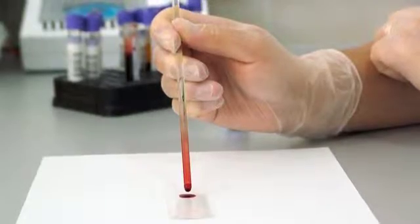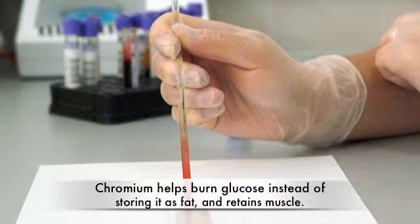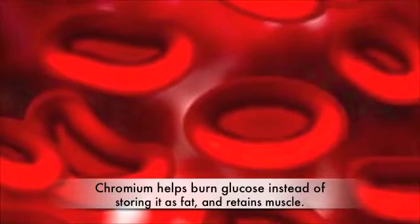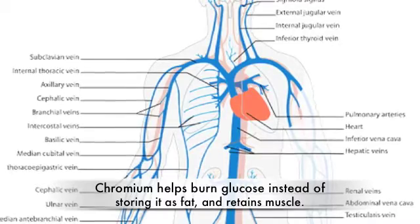Let's look at what Chromium does in the body. First, it helps normal glucose absorption at the cellular level, which means it helps to burn that glucose as energy instead of storing it as body fat, while at the same time helping you to retain lean muscle.